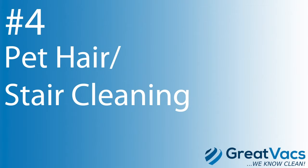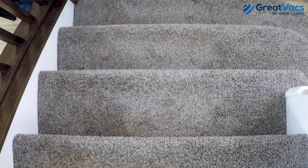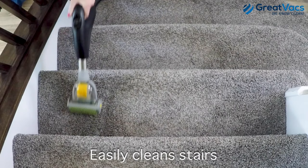Number four on the list is pet hair and stair cleaning. Use the popular Kirby zip brush to easily erase pet hair from any surface and make stair cleaning a breeze. You don't have to lug that heavy vacuum up and down the stairs anymore.